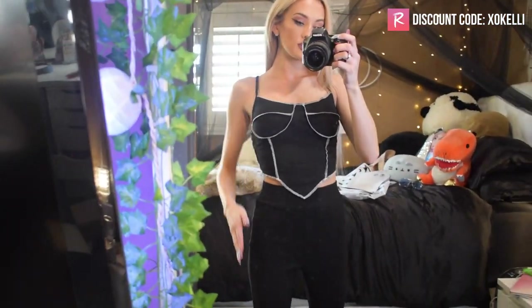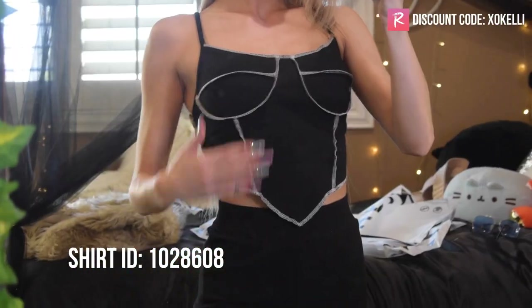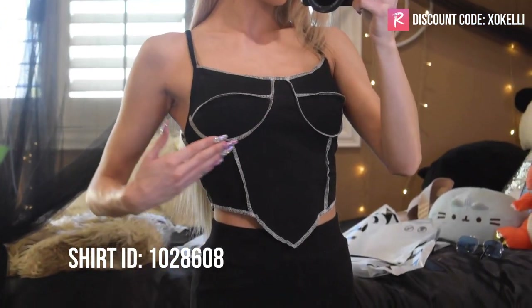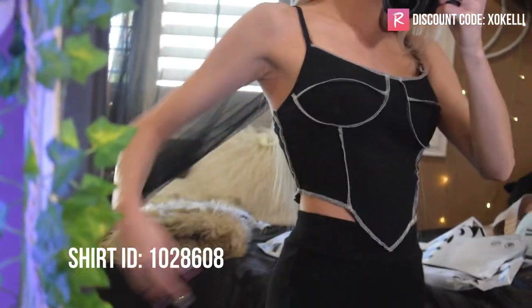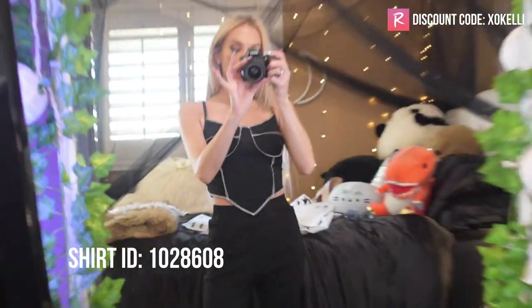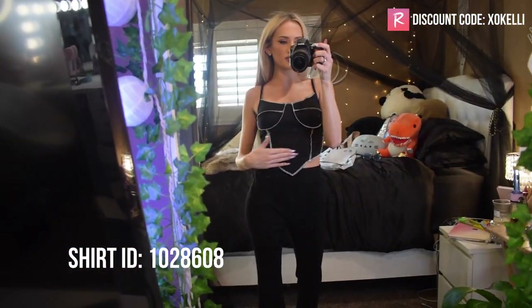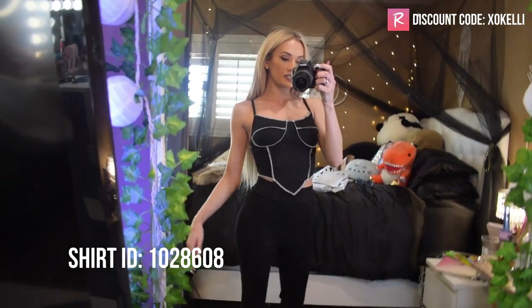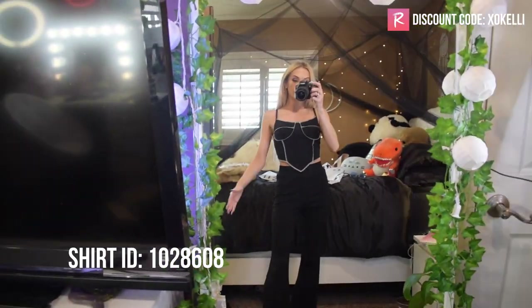Up next we have this tank top with a white inseam — kind of inside-out looking. It has a seam around the breast area that comes down to a V. I kept it with the black ribbed flare pants again — they go with everything! It has a really cute corset vibe and the tank top is a ribbed material as well. Super cute.